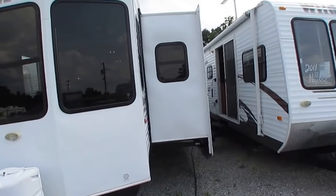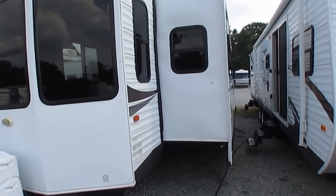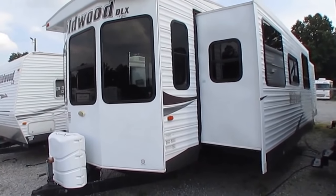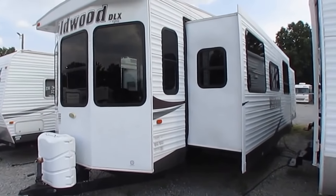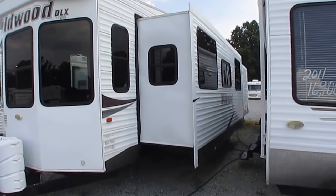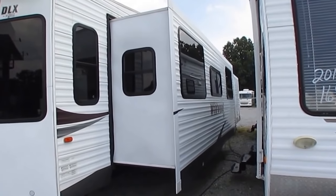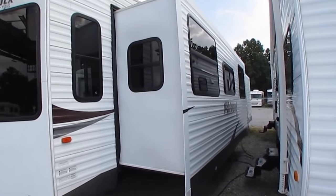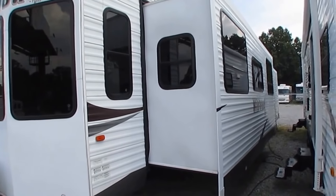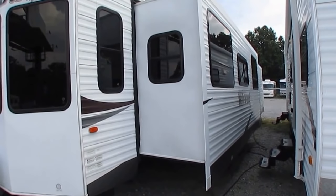This is more upscale than some of the others I've been doing. It's got the 84-inch tall roof, Corian countertops, leather furniture. This is a nice camper. Destination trailers, for those of you who are not familiar with them, are basically big travel trailers, except they're designed to be lived in and designed for everyday use.